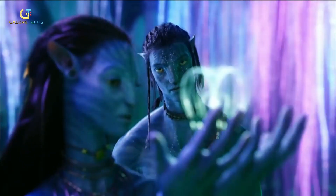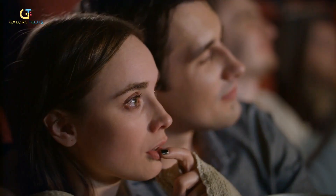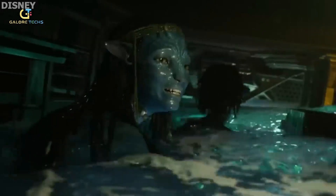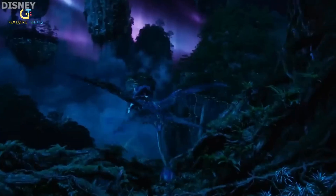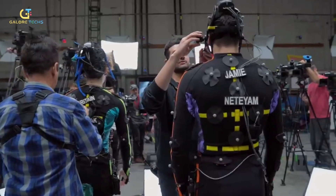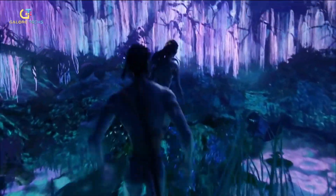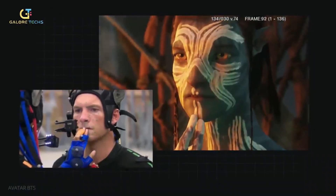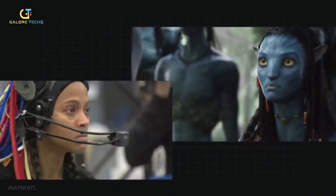You can't help but marvel at the immersive scenes in the movie. Despite its longevity, the audience was never bored with the movie's art. Avatar left a lasting impact on audiences worldwide, leaving us craving for more. At the heart of Avatar's success is its revolutionary use of 3D technology, which transported viewers to Pandora's lush and vibrant world. The film's motion-capture technology also allowed for realistic and dynamic CGI characters — the Na'vi — which added to the film's visual spectacle.